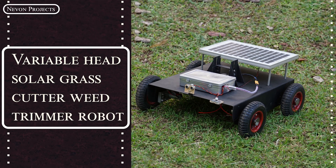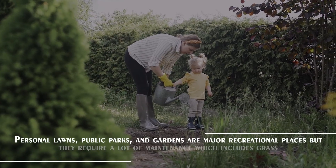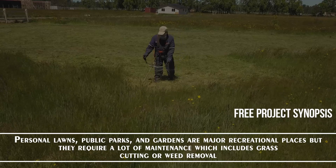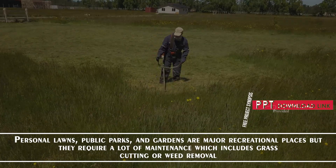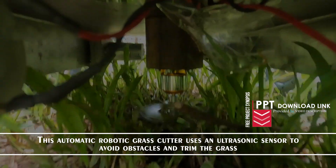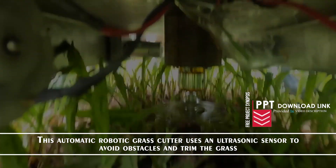Variable Head Solar Grass Cutter Weed Trimmer Robot. Personal lawns, public parks, and gardens are major recreational places, but they require a lot of maintenance which includes grass cutting or weed removal. This automatic robotic grass cutter uses an ultrasonic sensor to avoid obstacles and trim the grass.